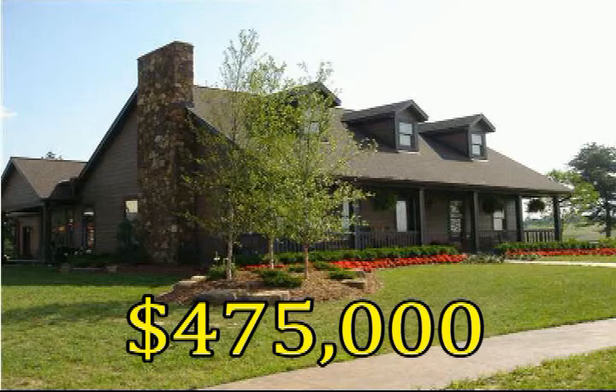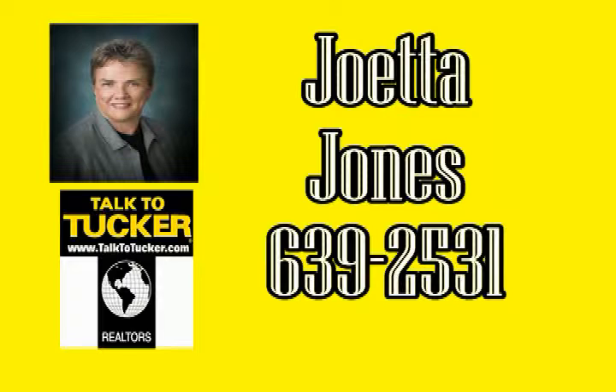Nearby amenities are perfect for camping, fishing, and many more outdoor activities. This house is priced to sell. For more information or to schedule a tour, contact Joetta Jones at 639-253-1.